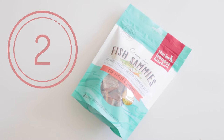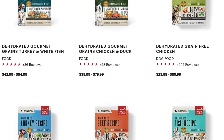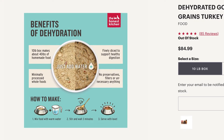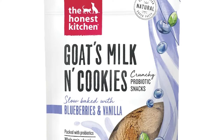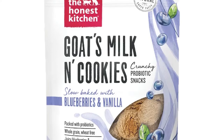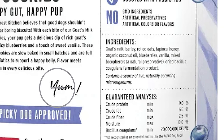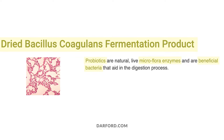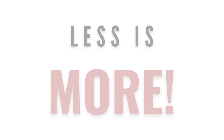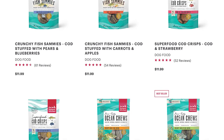Number two: the Honest Kitchen Dehydrated Treats. Similar to Vital Essentials, the Honest Kitchen also offers other natural options, like dehydrated foods, supplements, bone broth, and dehydrated treats. While their packaging may seem a little gimmicky with names like goat's milk and cookies, these ingredients are still natural, real foods. The only ingredients that aren't real food sources are the mixed tocopherols, or vitamin E, which is a natural preservative, and a probiotic source.